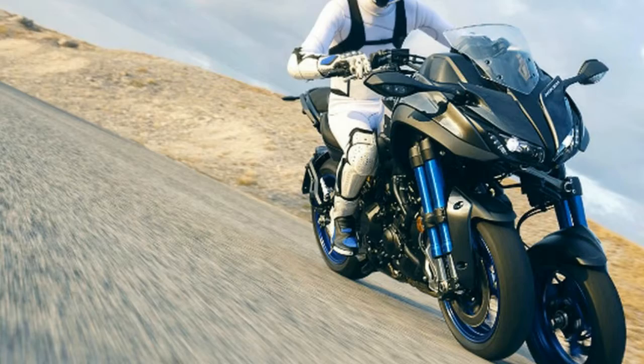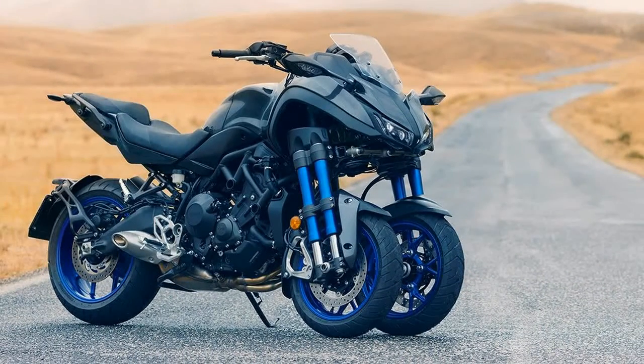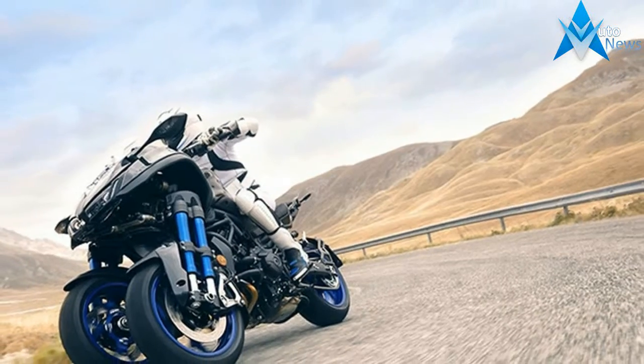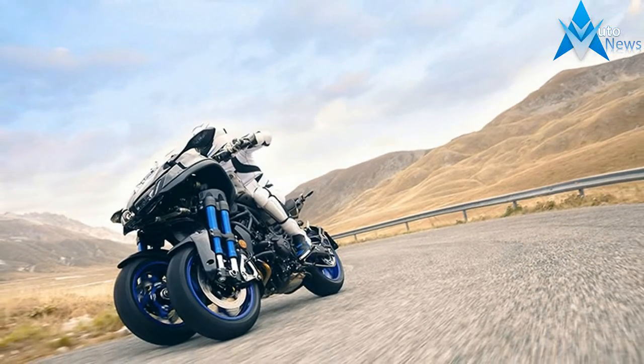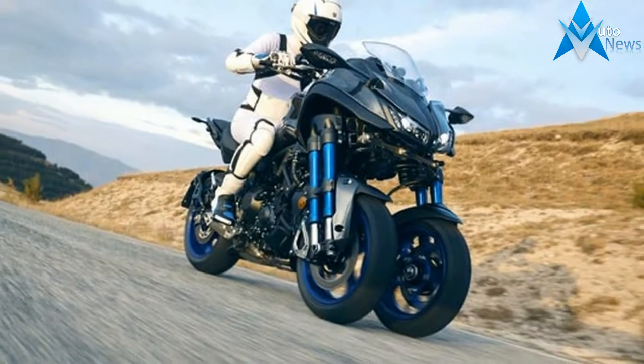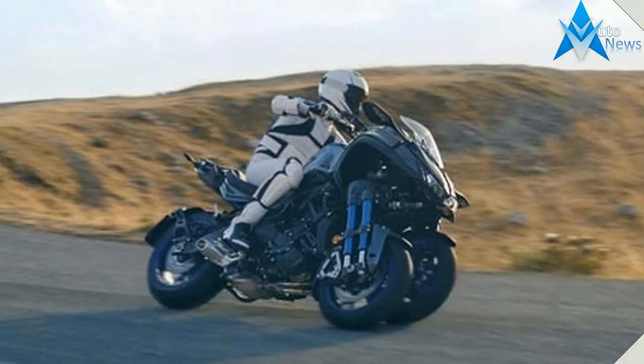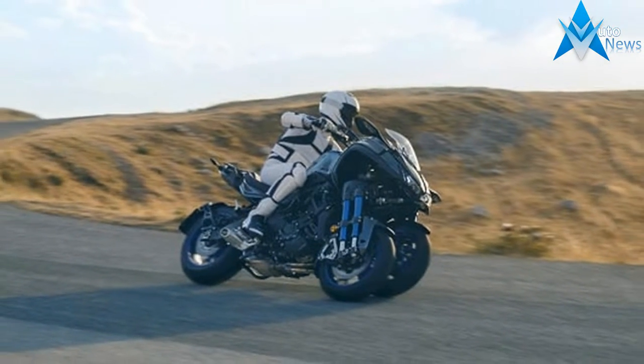It achieves excellent performance for spirited and sporty riding on various road surfaces and the capability to freely carve through the continuous corners on winding roads. The body design makes full use of the unprecedented front-end suspension mechanism, featuring 15-inch front wheels with dual tube upside-down forks that visually accentuate the machine's sporty performance and create a high-quality look and feel at the same time.